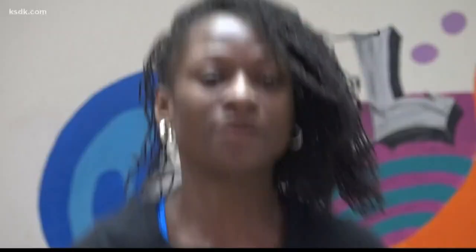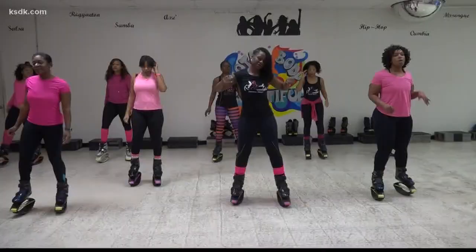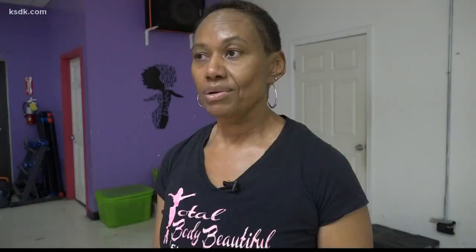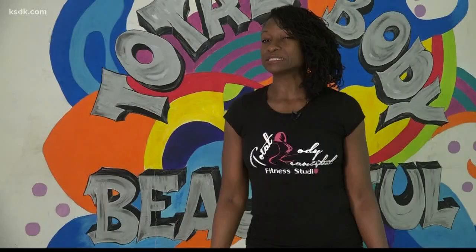At Total Body Beautiful Fitness Studio in Bellefontaine Neighbors, owner Georgia Walls uses them in one of her classes. A lot of people say, 'Oh, I want to come try your kangaroo class.' And she's like, 'No, it's Kangoo.' Kangoo hip hop, to be exact. And at first, people attending her fitness studio weren't so sure about wearing Kangoo Jumps.